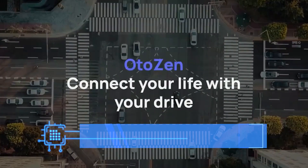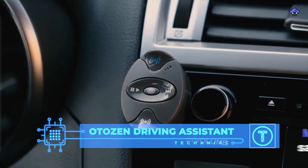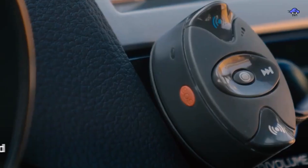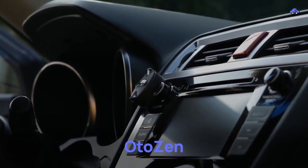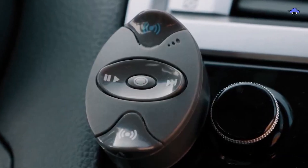AutoZen Driving Assistant — your perfect driving companion to keep you online safely while you are driving. The trick is simple: just tell the device what you want and it will get the job done, just like a magical genie from a lamp. It can be easily integrated with Alexa, Siri, or Google.